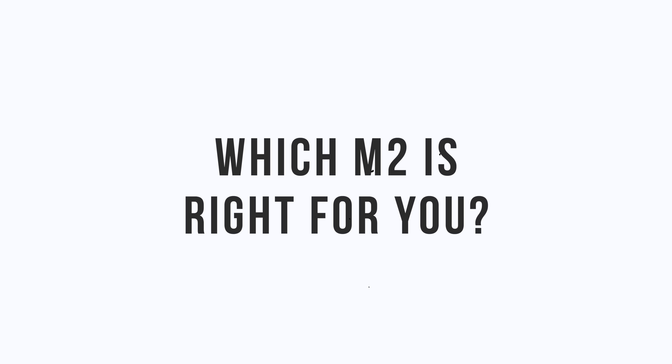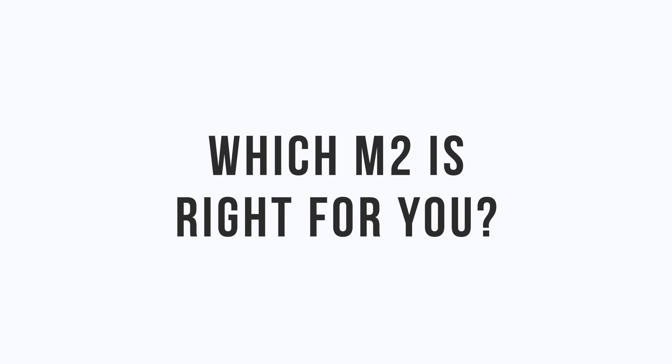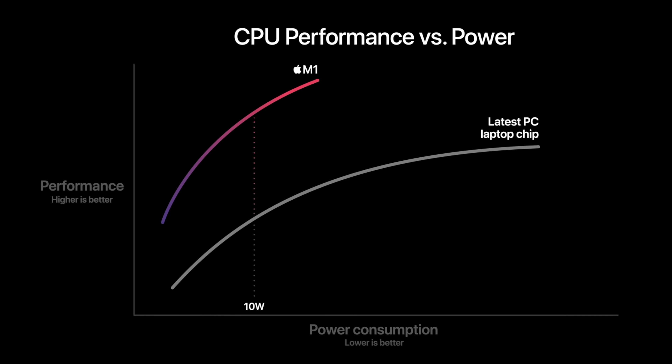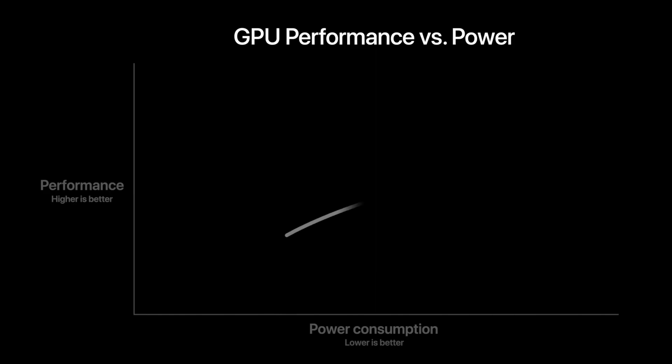Ever since we moved from Intel to Apple processors, every Mac is a lot faster — just fewer issues all around. Everything runs pretty smoothly, so you can't go too wrong. But there are still a lot of different M2 chip choices, so let's figure out which one you need.